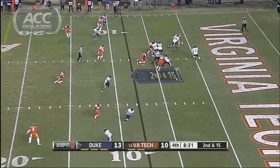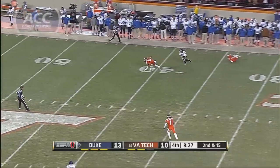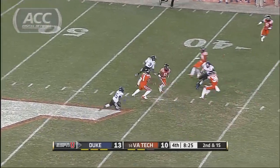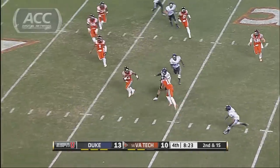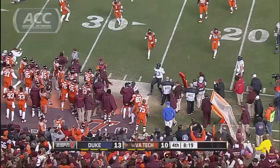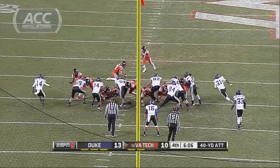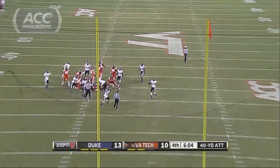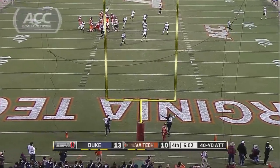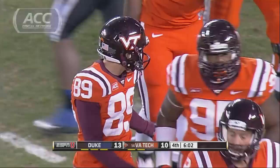Fourth quarter. Duke with eight and a half minutes to go — it's Boone again, intercepted again by Fuller. The freshman with three picks in the game. The Hokies in great position; a touchdown would take the lead, at least a field goal would tie. On Virginia Tech's ensuing drive, Cody Jornel misses from 40 yards — his second miss of the day. David Cutcliffe's Blue Devils keep the lead.